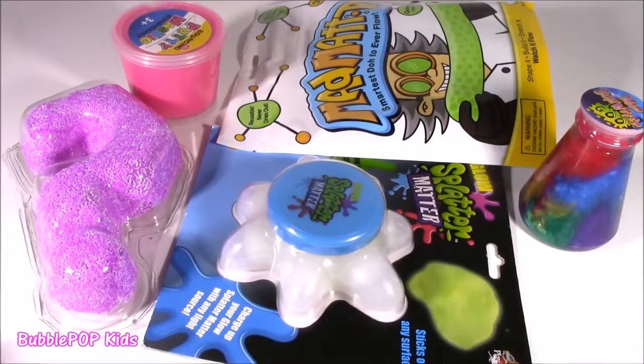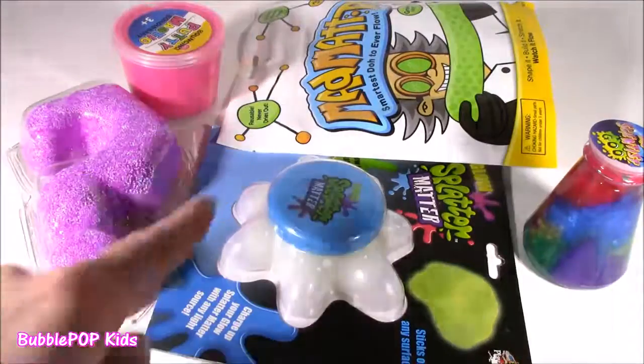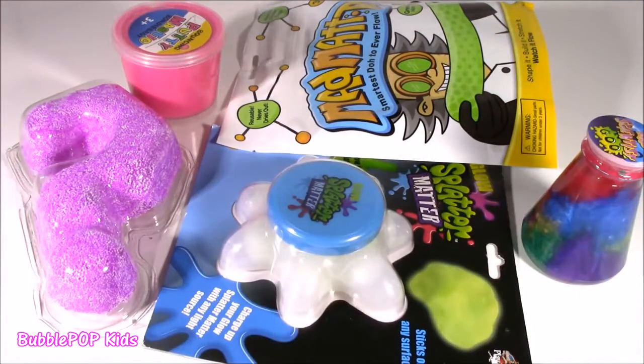Hey guys, Bubble Pop Kids here. I got a table filled with squishy-wishy stuff. We got one, two, three, four, five different things. Let's look at them.